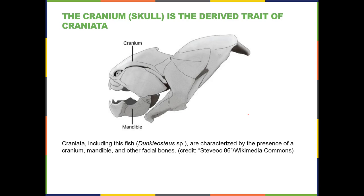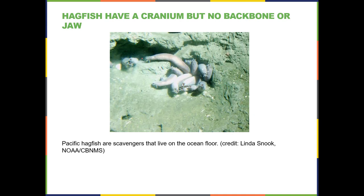They show the cranium of a Dunkleosteus here, which also has a jaw, but they're trying to show the cranium. It's some kind of protective covering over the brain, the top part. It can be made of cartilage or it can be made of mineralized bone, but it's defined as some kind of protective covering over the brain.